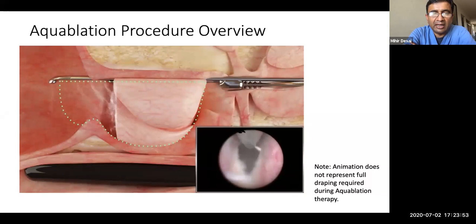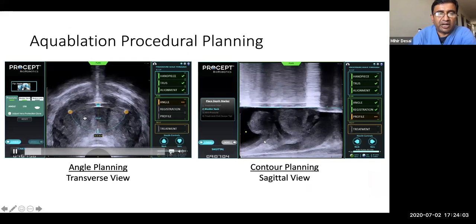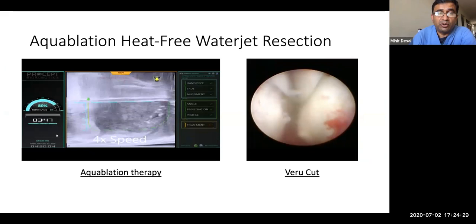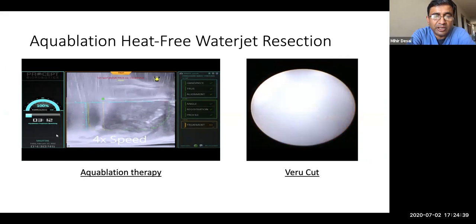Based on your cystoscopic assessment of how long the veru and ejaculatory ducts are, you can preserve that at six o'clock — one of the mechanisms by which aquablation preserves ejaculatory function. The water jet then, in one pass, goes from the bladder to the apex, causing resection of the tissue. You can adjust the angle of sweep to make sure the water jet edge does not go beyond the capsule. On the vertical section, you denote where each landmark is so it can go accurately deep enough. For larger prostates where the water jet didn't reach, you can do a second pass.